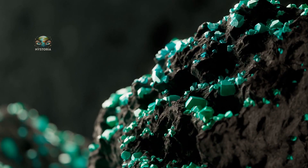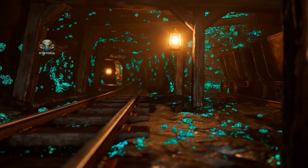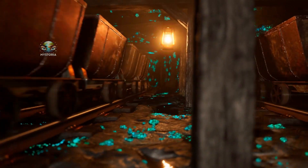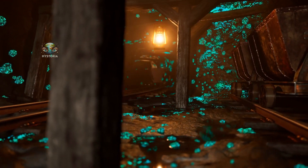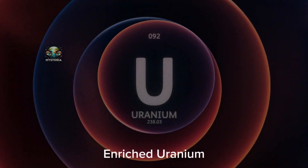That's a crazy number. But I'm here so we can uncover this secret together. In this video, we're going to dive into one of the most mysterious metals on earth — a metal that can be both a savior and a destroyer: enriched uranium.